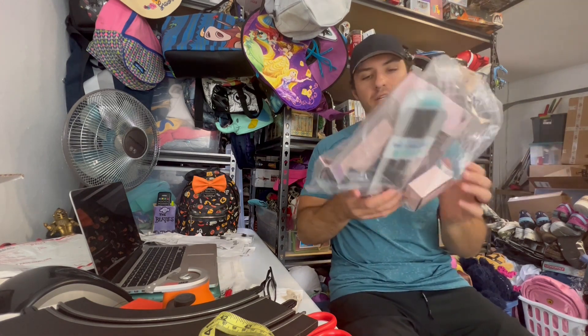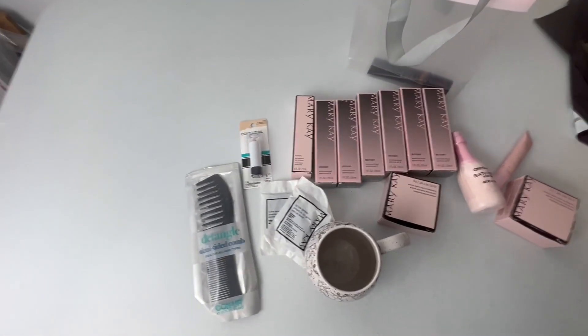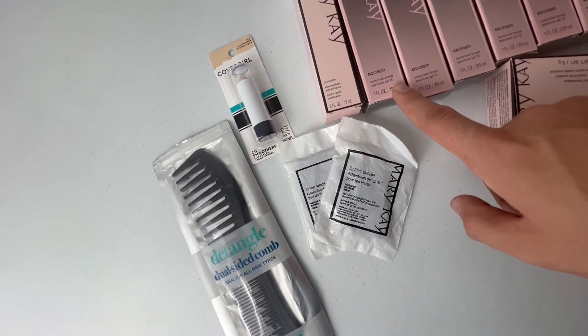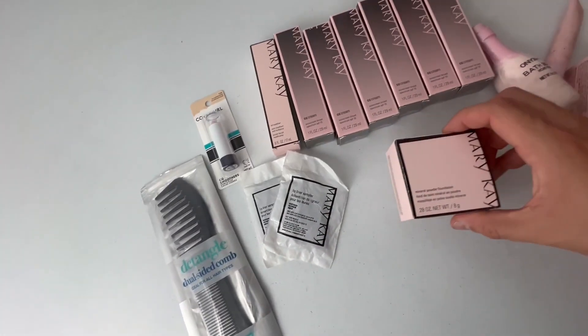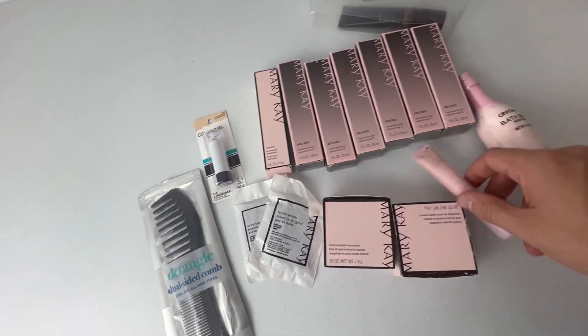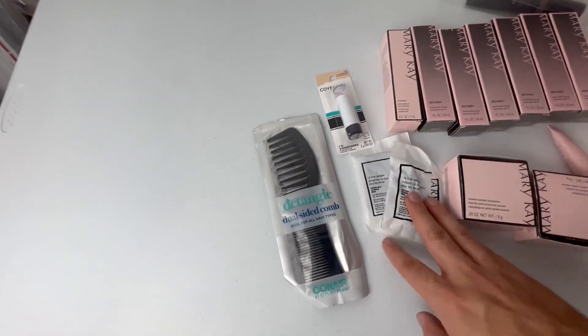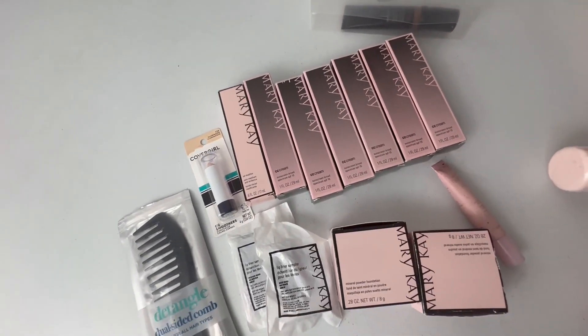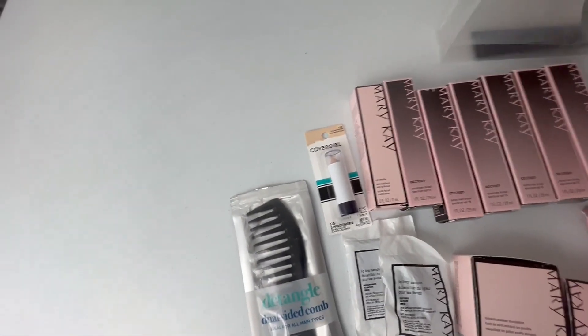And finally, we got a bunch of Mary Kay stuff, just all in a bag for $11 and 11 cents. Let's see what's inside. We got a comb, a bunch of CC cream, looks like it's sunscreen, oil mattifier, some powder foundation, a bath bomb — this doesn't look new so I'll have to toss that — and Cover Girl. I don't know how much value is here. It looks like these sell for $5 to $10 each. Might just lot them up and try to get 30 bucks. And we got one more thing in here — also not new, so can't sell that.